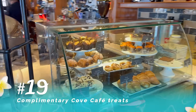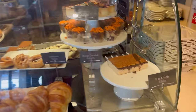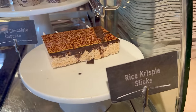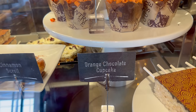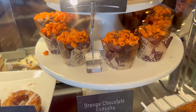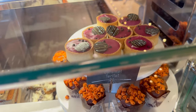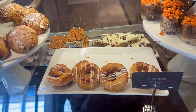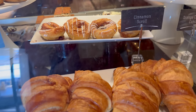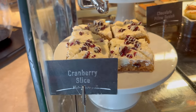Our next tip has to do with Cove Cafe: the bakery case with all those little treats you see — they're free. I did not realize that on my first time on the Disney Fantasy and was really annoyed that I missed out. So even though your fancy lattes will have a little extra charge, everything in the bakery case is complimentary. I don't want you to miss out on that.